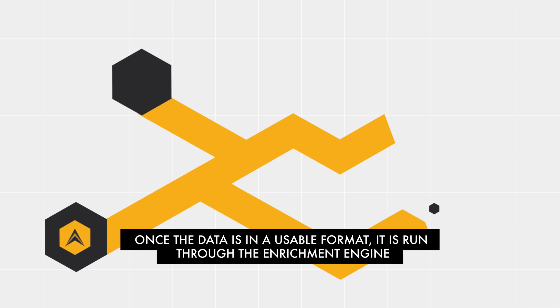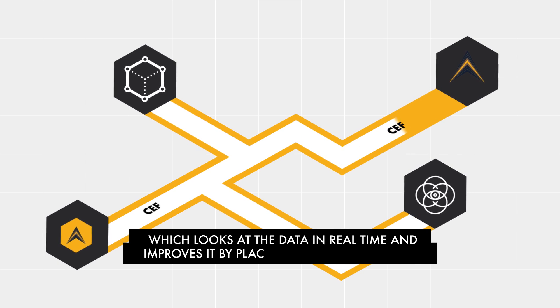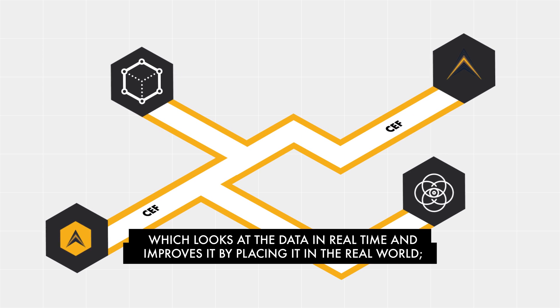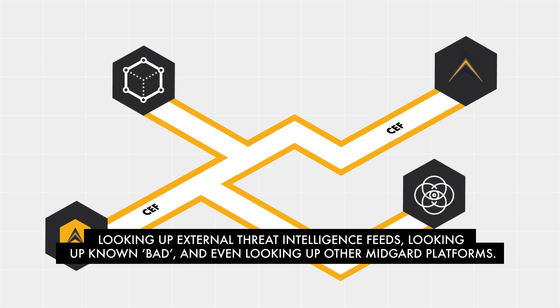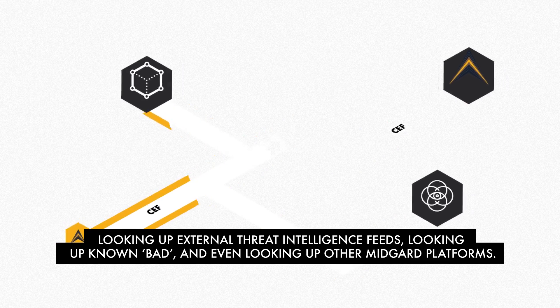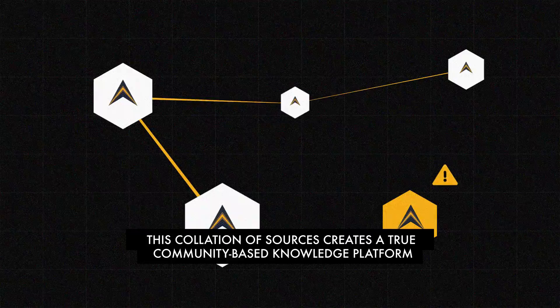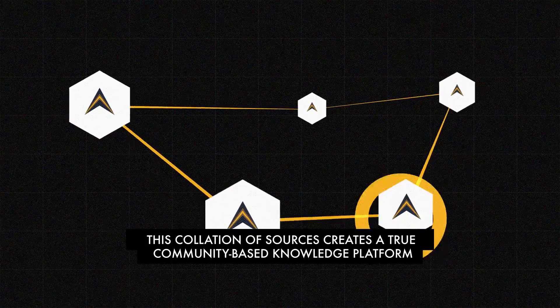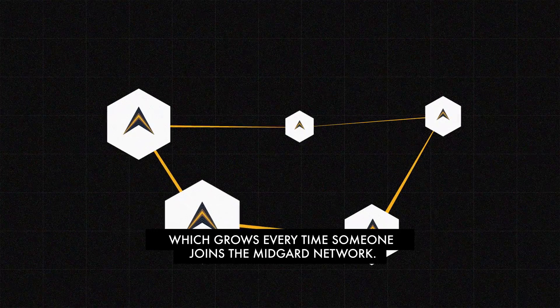Once the data is in a usable format, it is run through the enrichment engine, which looks at the data in real time and improves it by placing it in the real world — looking up external threat intelligence feeds, looking up known bad, and even looking up other Midgard platforms. This collation of sources creates a true community-based knowledge platform, which grows every time someone joins the Midgard network.